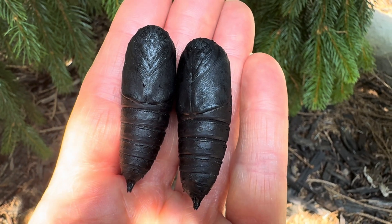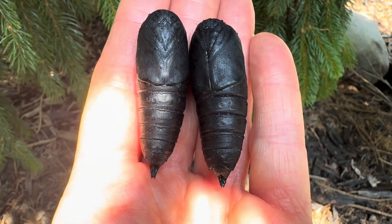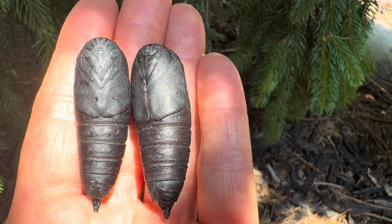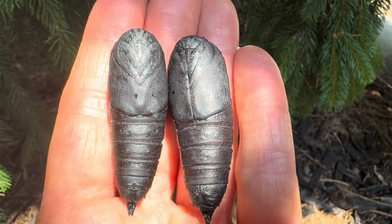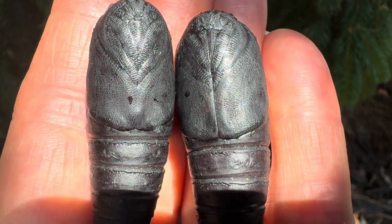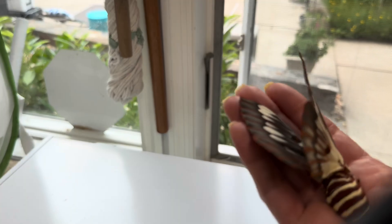Here in my hand are some very large pupae from which a very beautiful moth will emerge. If you look closely, you can see the wings, legs, and antennae outlined through the pupal case. So let's take a look at the moth, the beautiful Scytherosia splendens.